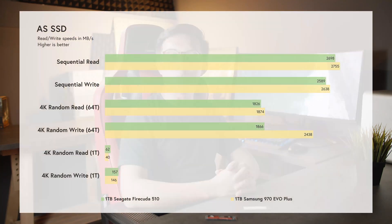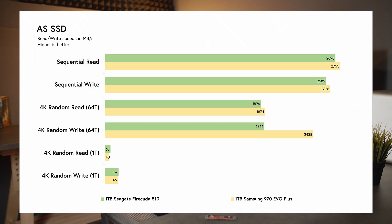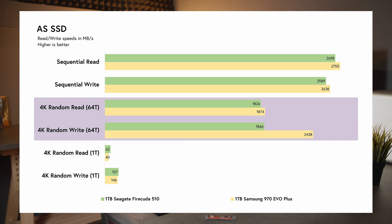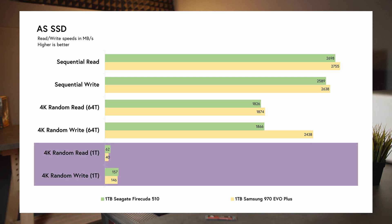Turning now to AS SSD — on sequential reads and writes, the 1TB FireCuda 510 scored slightly below 2,700 MB/s and 2,600 MB/s, making it about 2% slower on each metric compared to the 1TB 970 EVO Plus. 4K random reads and writes at 64 threads is more taxing on both drives, with the FireCuda performing 30% worse on 4K random writes at 64 threads than the 970 EVO Plus at about 1,866 MB/s, but only 3% worse on 4K random reads at 1,826 MB/s. With one thread, 4K random reads and writes were about 36% better for the FireCuda at 62 MB/s and 8% better at 157 MB/s.